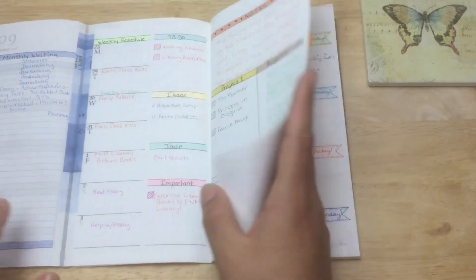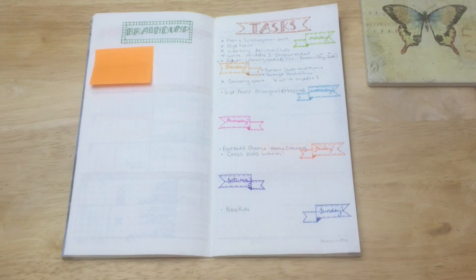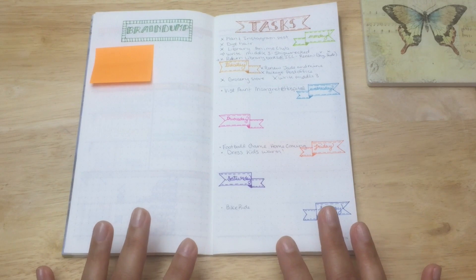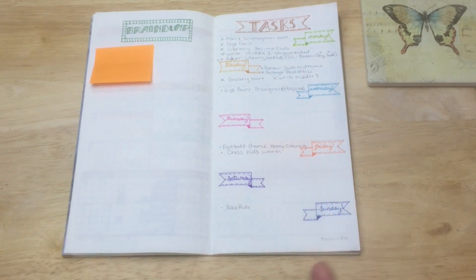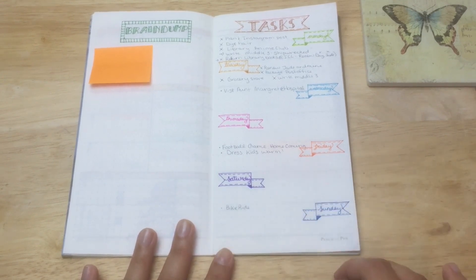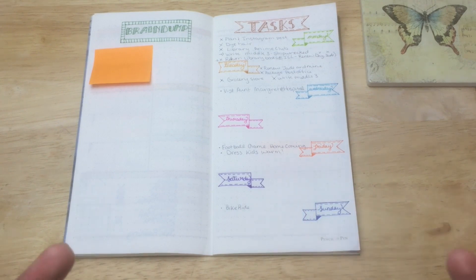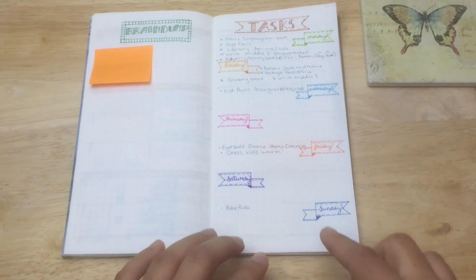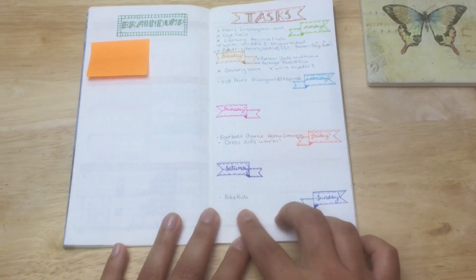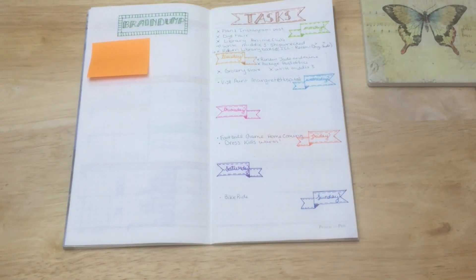I can't believe I'm actually using dot grid and being really happy about it. I'm not journaling or writing in it, so it doesn't bother me. I find dot grid is just right — unlike lined paper or square grid, which feel more intrusive when you're drawing. On blank paper I cannot draw a straight line even with a ruler because I'm too impatient to line it up perfectly. With dot grid you can just line up against the dots and know it's straight.